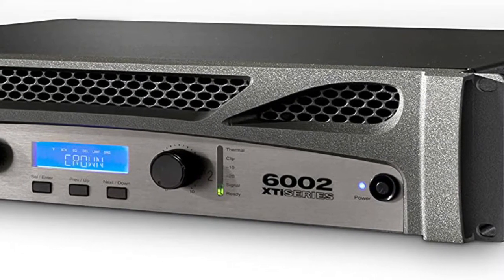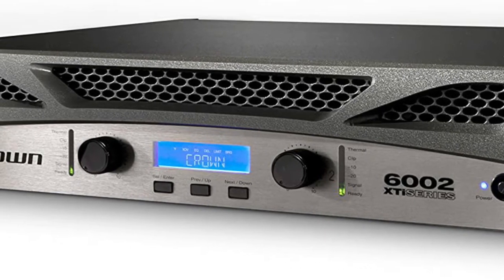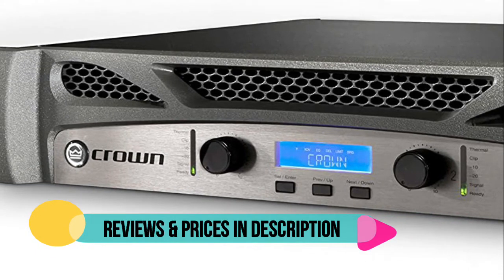3 user-defined fan mode controls — normal, early, and full speed — for matching fan performance to a specific application. Integrated cast aluminum handles for easy handling and enhanced durability.